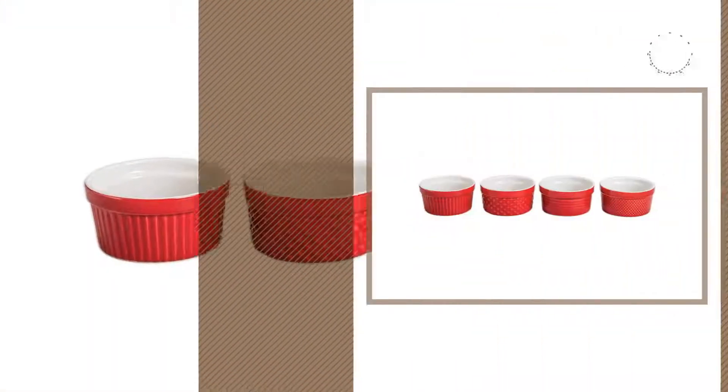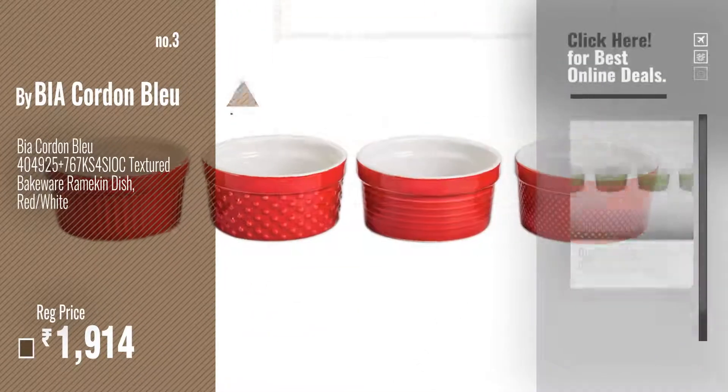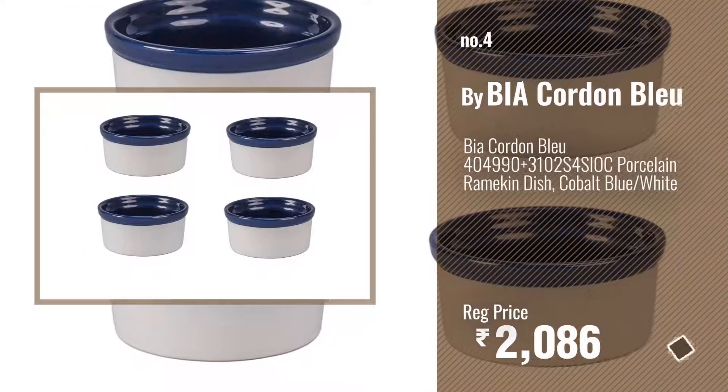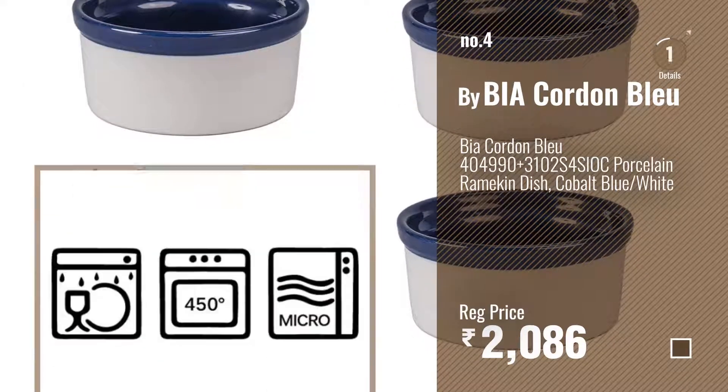Number three — get your favorite ramekins pyrex now, just click the circle in the corner. Number four. Number five — also by BIA Cordon Bleu.